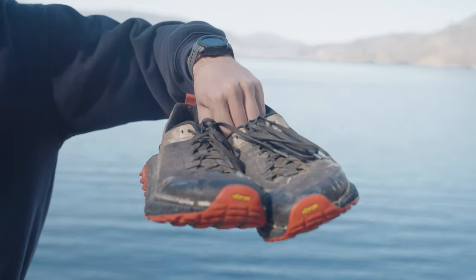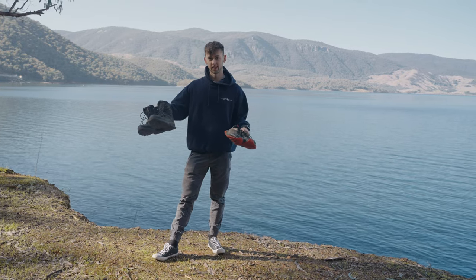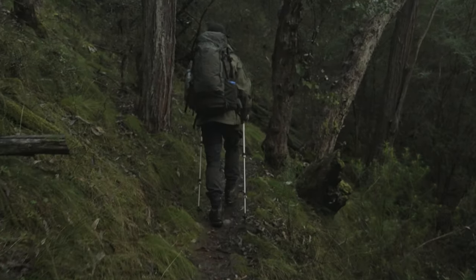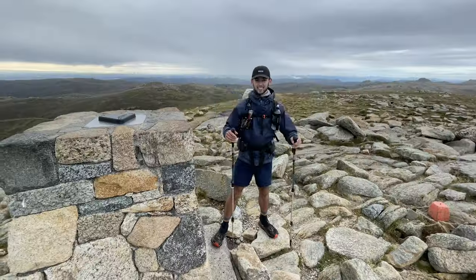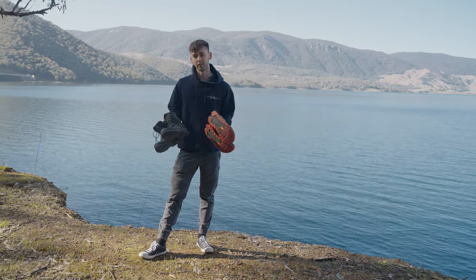G'day everyone, my name is Dominic from Tom's Outdoors and today we're at Blaring Dam with a video on trail runners versus hiking boots and which ones will suit you best for your activity. Today I've got a pair of Salomon Quest 3s which are my hiking boots and Ultra Olympus 4s which are my trail runners. I've used them a number of times over the last couple of years for different activities and different trails — I really enjoy both of them, but there are times where one's better than the other, and that's what we're going to be covering in the video.